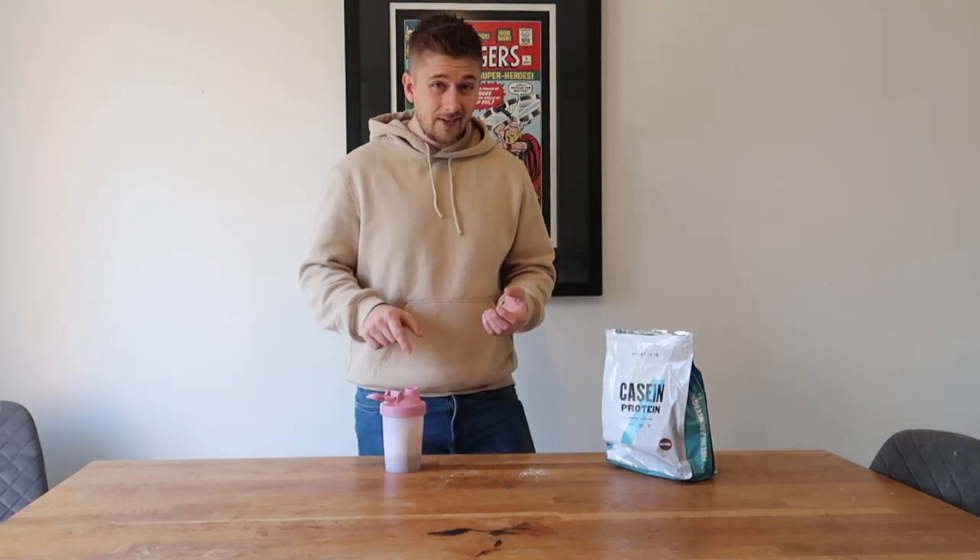Definitely a chocolatey taste, no denying that. It's a little bit like a Cadbury's hot chocolate mix, but then you get that unpleasant aftertaste. The powder instantly got my throat — it's a bit similar to a PhD protein where it's almost like there's chopped up nuts in there. This feels very similar, and again that's probably just the casein protein over the whey protein.